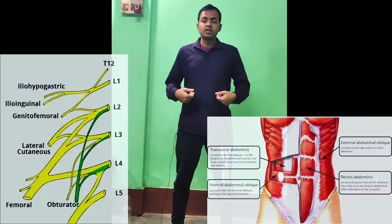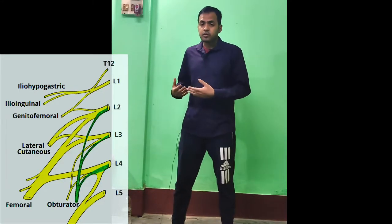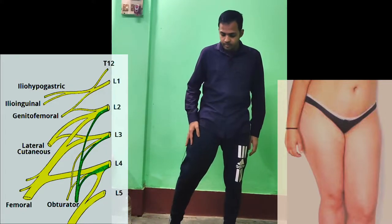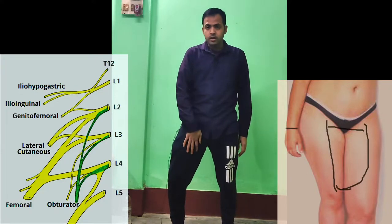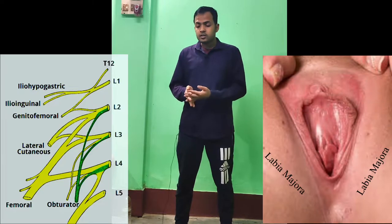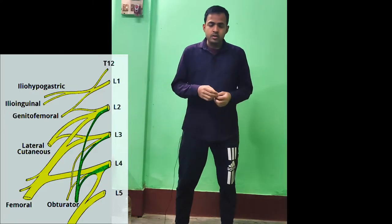The next nerve is the ilioinguinal nerve. This nerve also has motor and sensory components. The motor component supplies the transverse abdominis and internal oblique muscles. The sensory component carries sensation from the medial part of the thigh, mons pubis, the anterior part of the scrotum, and the root of the penis. In females it carries sensation from the labia majora and the clitoris.